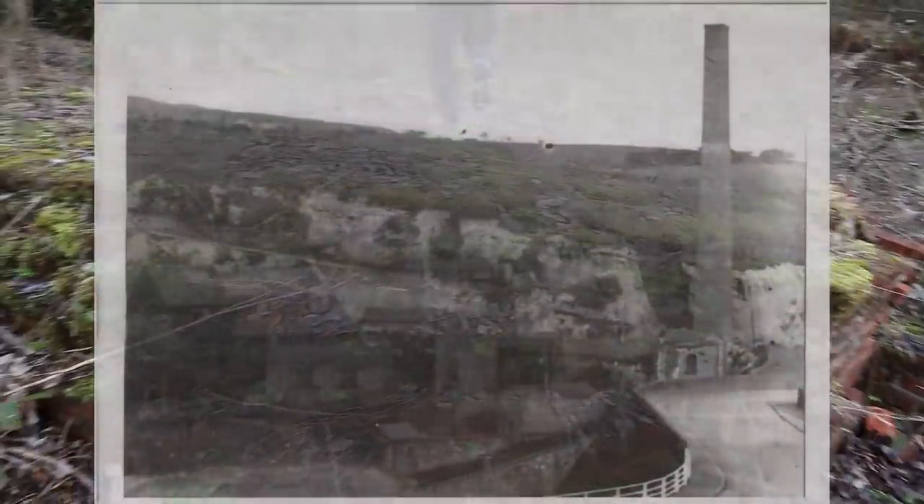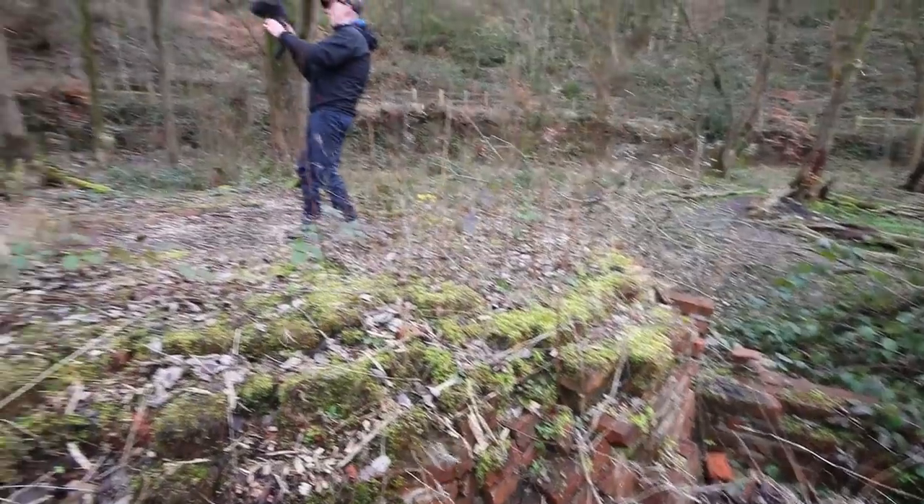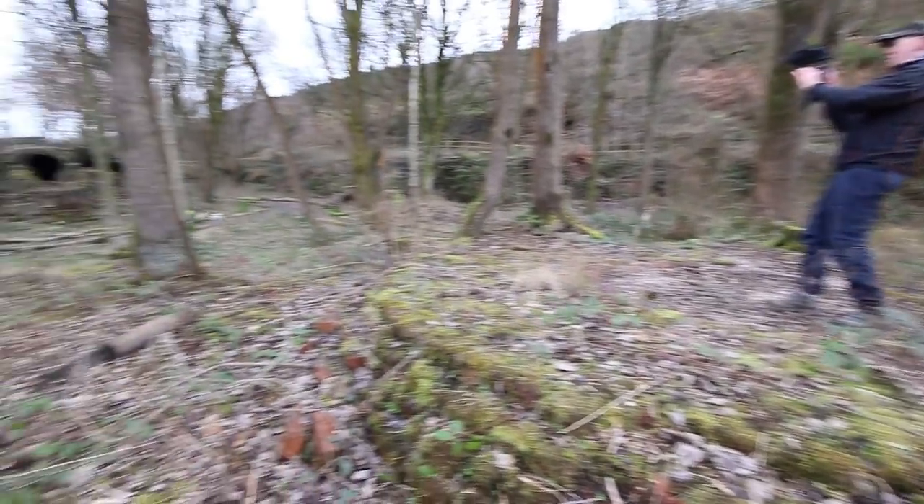So you can try and understand how big this chimney base was. For a bit of scale, Martin stood in the middle and you can see the actual ring of the chimney going round — it was big.